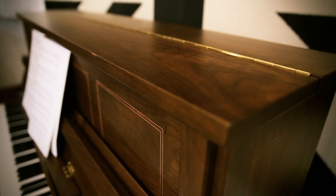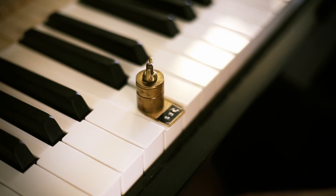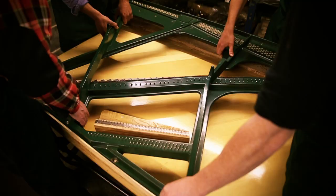A good piano for me is something that reflects the time that we're in — that people will look back and say, this is a piano of the noughties, this is a piano of the 2010s, this is what they were designing at that time — but at the same time is made with traditional techniques. We add to that today's technology to make one-offs and small batches of pianos to a very high standard.